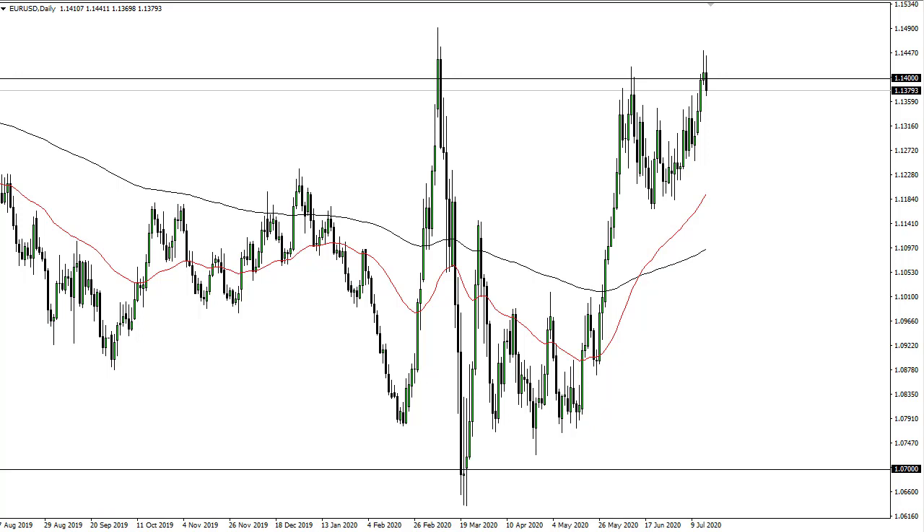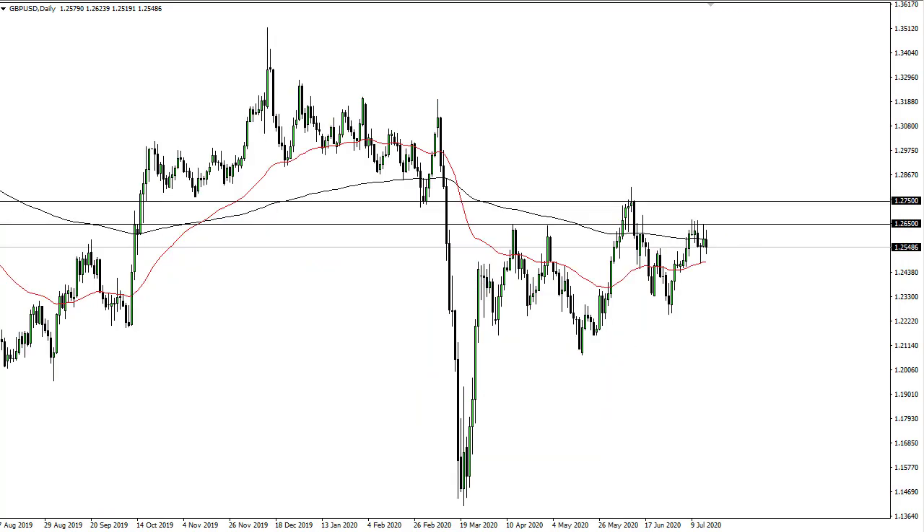Buyers on dips, especially with the Federal Reserve doing everything it can to kill the dollar. The British pound continues to go back and forth. The 200-day EMA is above, and there is a lot of noise — this is a resistance barrier between 126.5 and 127.5.